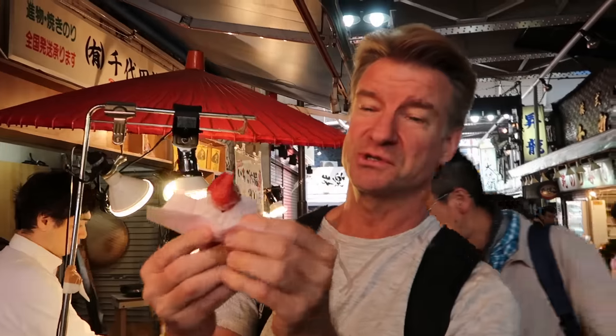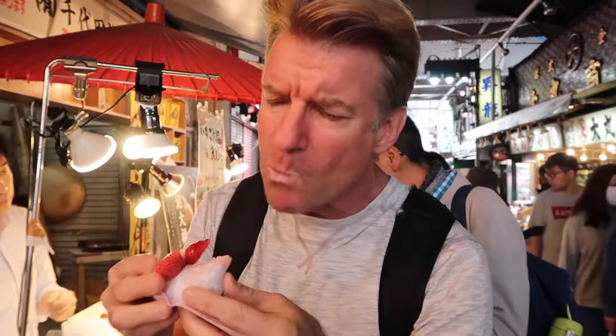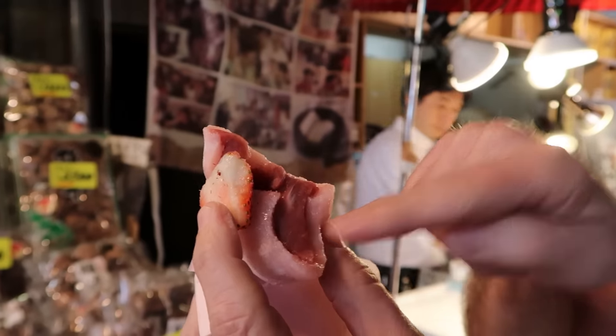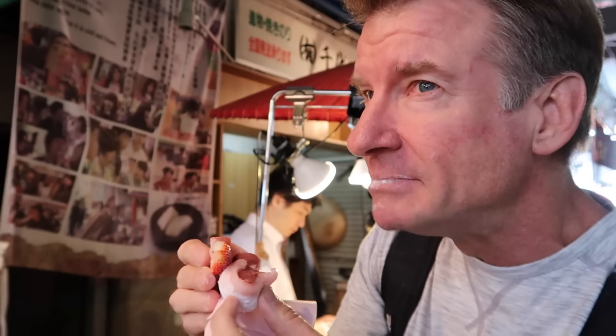Alright, here we go — strawberry rice cake, mochi. Mysterious. Strawberry on the inside too. Mmm, this part's really good. It's like ice cream. Bean paste is what it is. It's flavored really nice. It's chilled — that's what's nice about it. It's refrigerated. Really dessert-like.